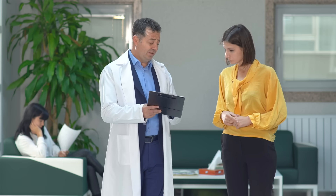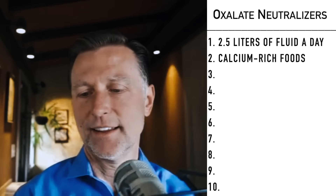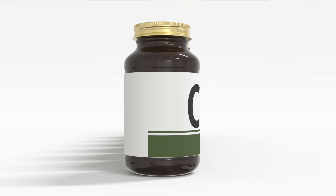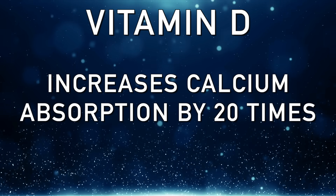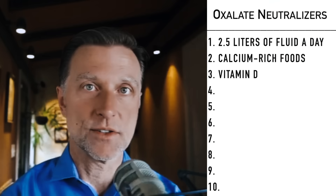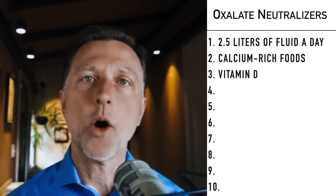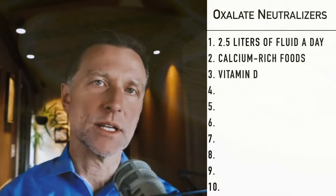When you go to the hospital for kidney stones, sometimes you're given a little brochure that says things like 'avoid calcium-rich foods' — but no, you actually need calcium-rich foods. The next point is vitamin D. Vitamin D majorly increases the absorption of calcium by 20 times, which means much less calcium ends up in your kidneys and urine. So a vitamin D deficiency could be another factor. Taking at least 10,000 IUs of vitamin D per day could help reduce the formation of kidney stones as well as gout by forming less calcium oxalate.